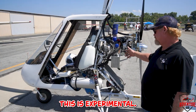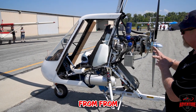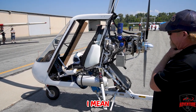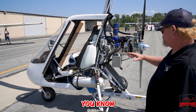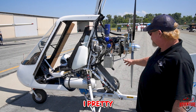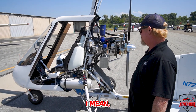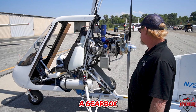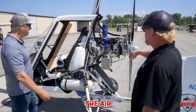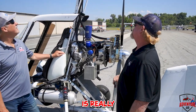This is experimental — I did not build it, this was a kit from Sport Copter. It's a 2013 model, so I pretty much went over everything to make sure it was good to go. I rebuilt the gearbox — didn't have to, but I wanted to.